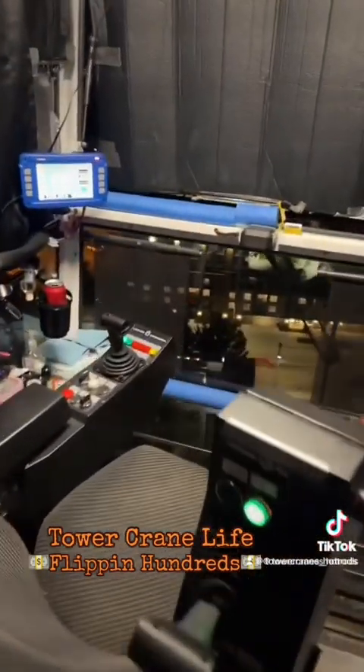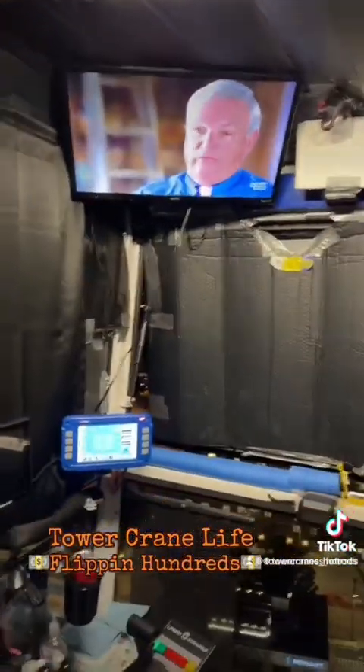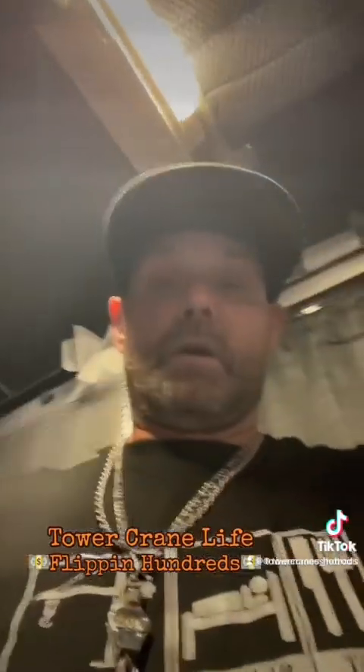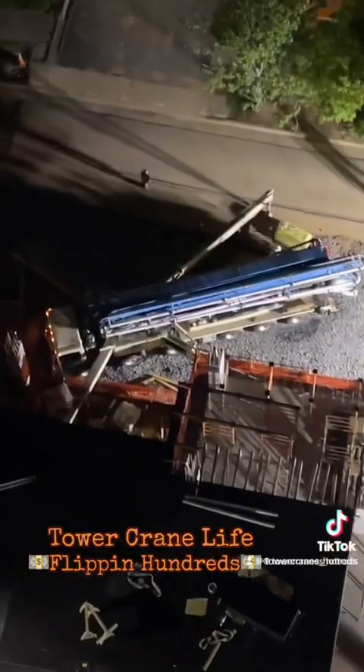Of course you have the cab — I have all my amenities for when we do these concrete pours. Most of the time when I'm in here this early, I'm usually just sitting for most of the concrete pour until we work our regular hours. The reason for that is if the concrete truck breaks down, I have to run the two-yard concrete bucket and deliver all the concrete.